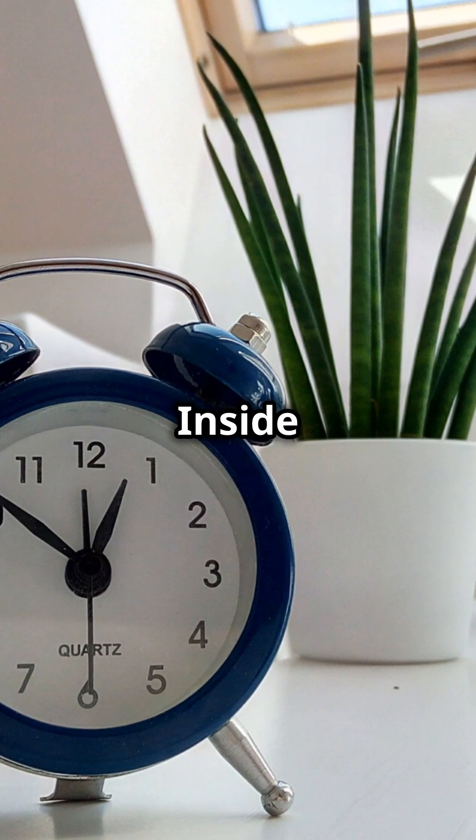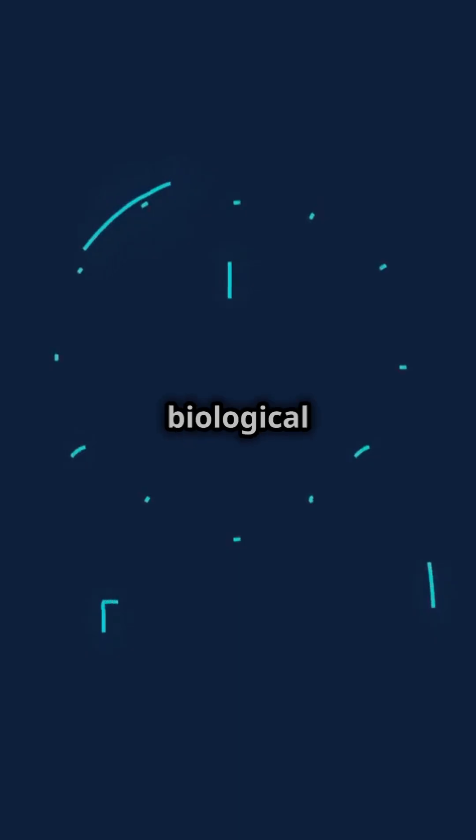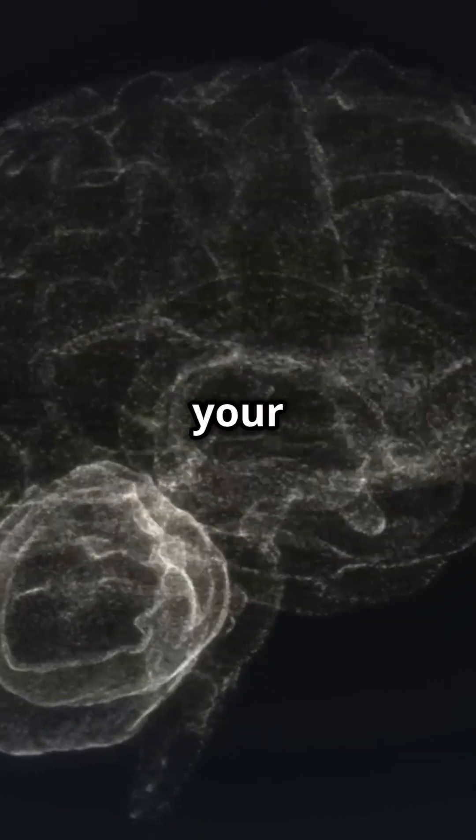Did you know there's a hidden clock inside your body that tells you when to wake, eat, and sleep? It's called your biological clock, and it's guided by a fascinating part of your brain.